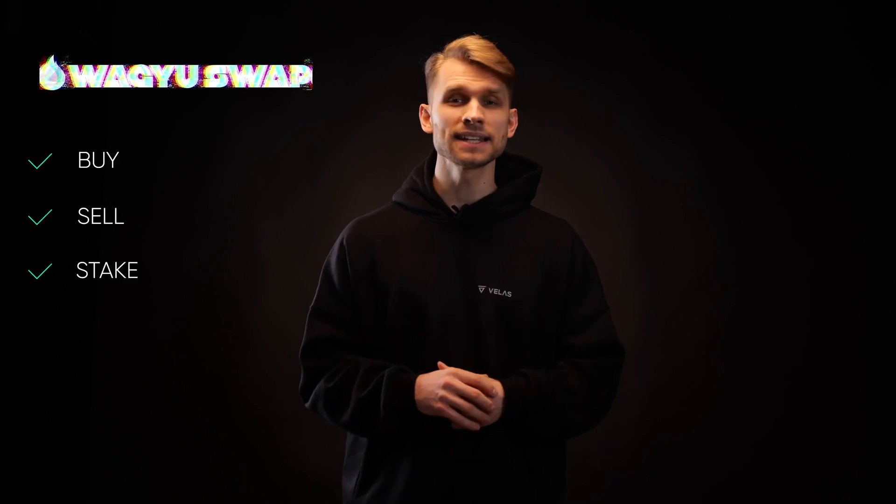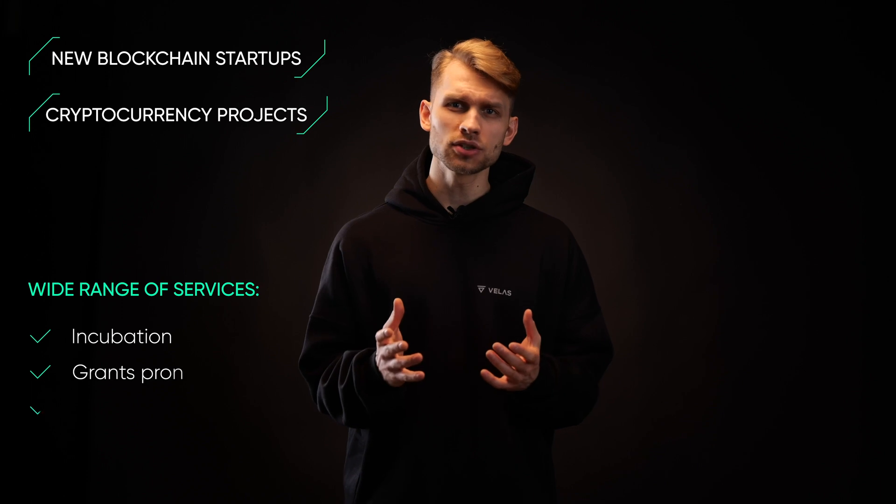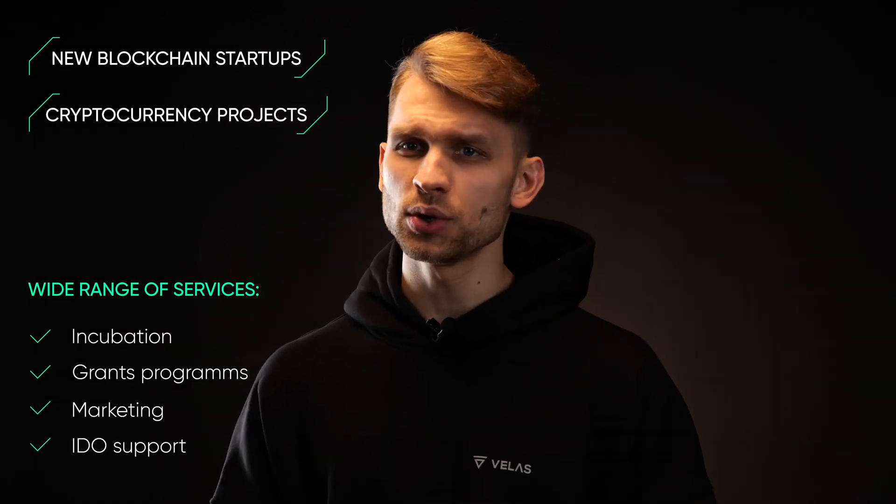Some applications have already been launched on the Velas blockchain. For example, the decentralized exchange Waggyswap allows users to buy, sell, and stake tokens with lower costs than other alternatives. The many advantages of using Velas as a platform for developing various blockchain services has attracted new developer teams to deploy their applications. Velas has a launchpad designed to scale new blockchain startups and cryptocurrency projects, offering a wide range of services like incubation, grants programs, marketing, and IDO support. Velas can be a professional partner for all teams, entrepreneurs, and sole developers around the globe.